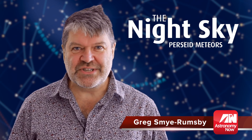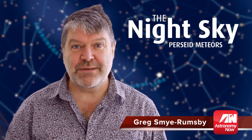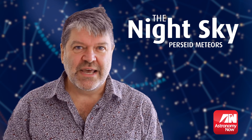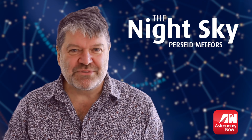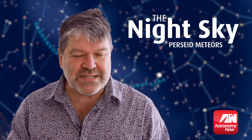We're back again with the meteors — these tiny flashes of light, sometimes called shooting stars. It's the famous Perseid meteor shower, which happens every single year, so don't miss it.